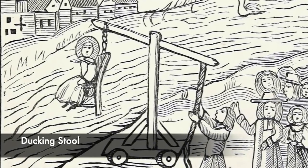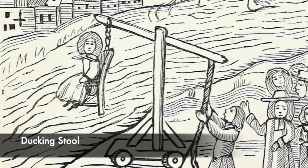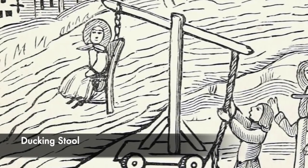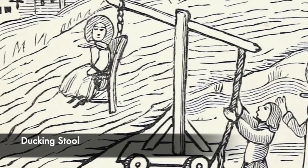Ordeal by water began with witch hunts in the 1500s and 1600s in England and Britain, and it was a rather brutal thing to have watched. It was also used as punishment for common scolds and gossips during the Tudor period.